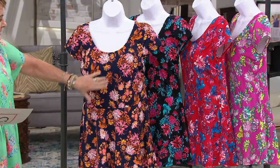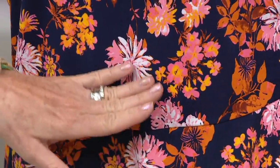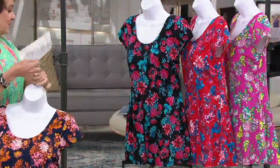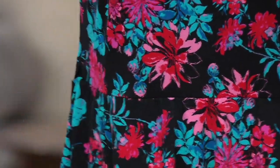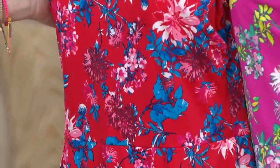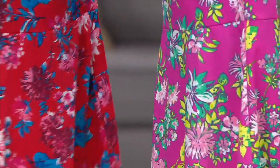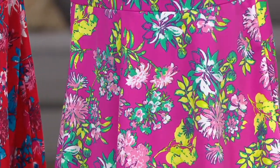We have it in navy floral — that's a navy ground with pinks, yellows, and oranges — and we wore that with the coral skirt that started out our show. Then we have it in black floral, where you'll see teal and pinks against that beautiful black. If you always do a little backyard something for Fourth of July, take a look at how pretty the red floral is — a neat new way to do Americana. And then we have it in orchid floral, popped with a highlighter yellowy-green with whites and teals. So pretty.